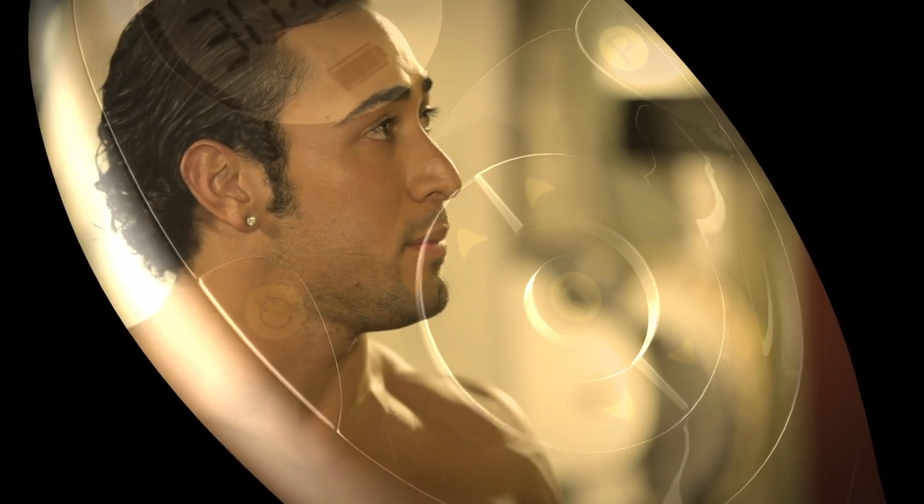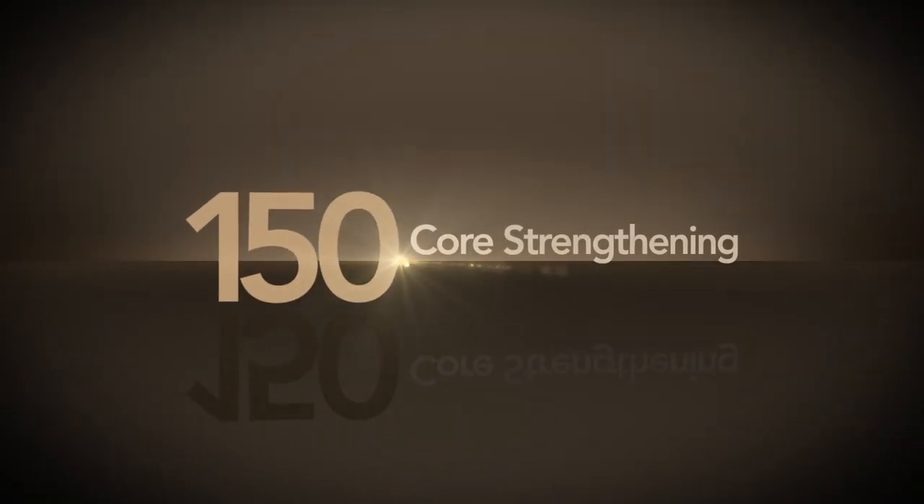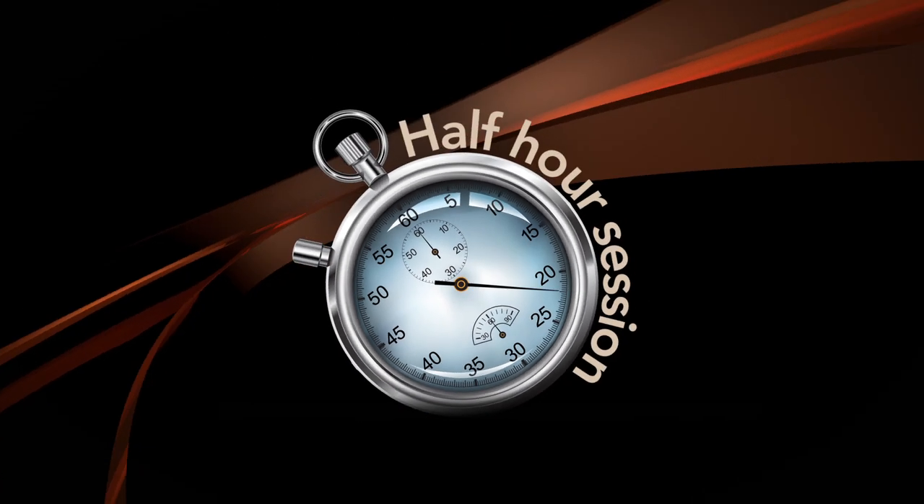There's no excuse to not have a good midsection with something like this. Cook, relax, play with the kids, and get 150 comfortable ab toning, core strengthening contractions in each half-hour session.